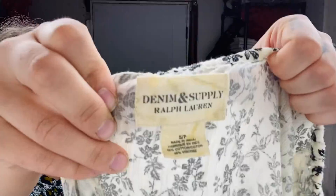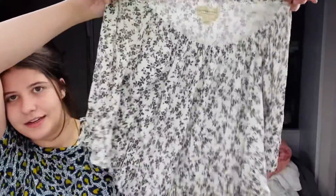This is a Denim and Supply Ralph Lauren top — like a little floral printed top. The neckline is actually really stretchy.